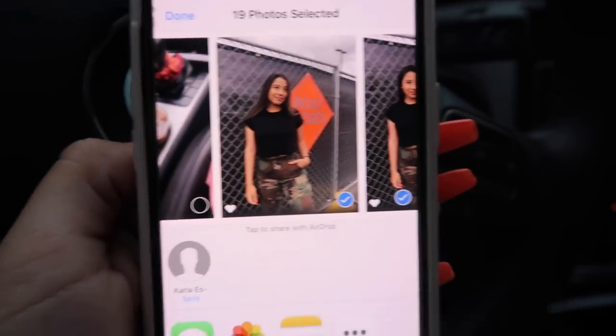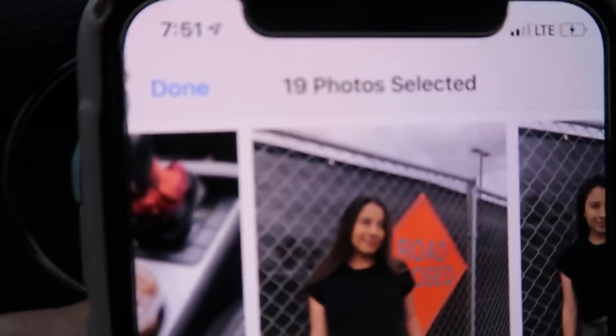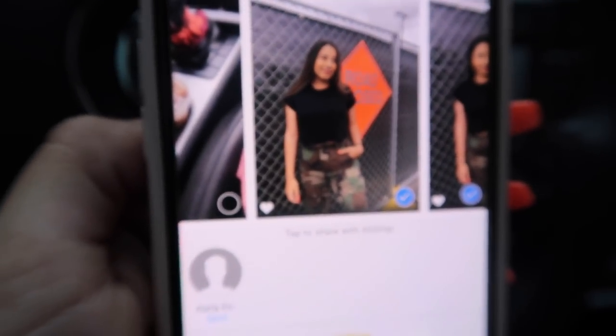So we took probably honestly like 500 pictures today and this is how many ended up working out. Okay, this is gonna take forever. So I'm just gonna talk to you guys when I'm done.